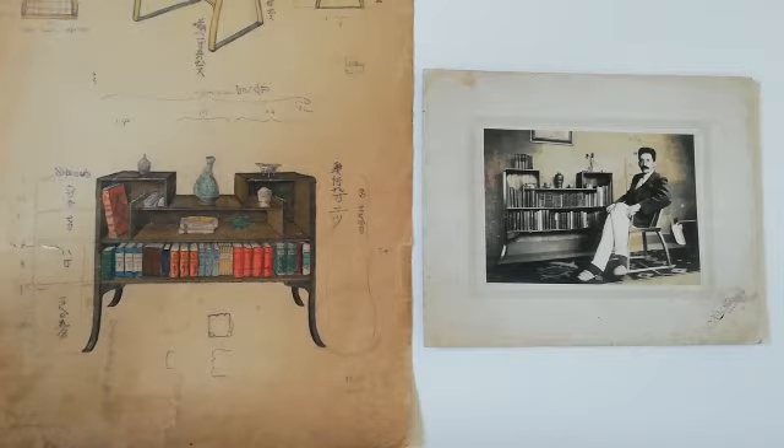We're going to be showing wonderful examples of Leach and Hamada's pots in the show, but as a little foregrounding of it, I'm just going to show you four examples of photographs and drawings. These principally come from a very important archive that Leach himself donated to his secretary and friend Alan Bell over a period of time, and they include many works that have not been researched or indeed even seen in public before.